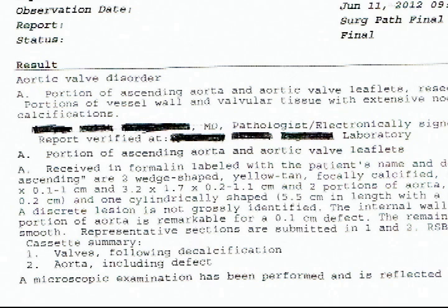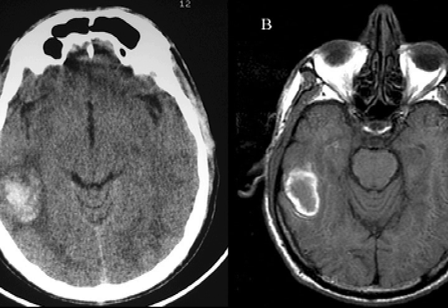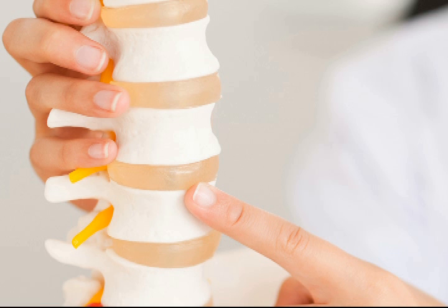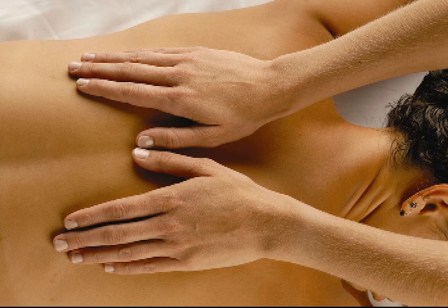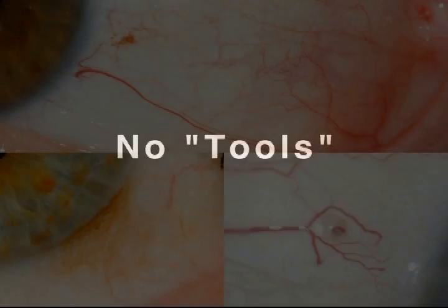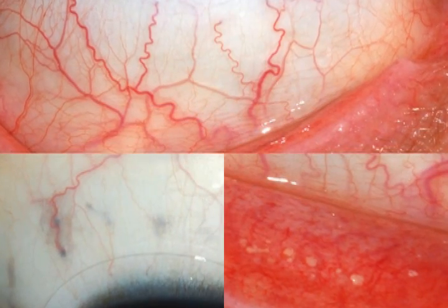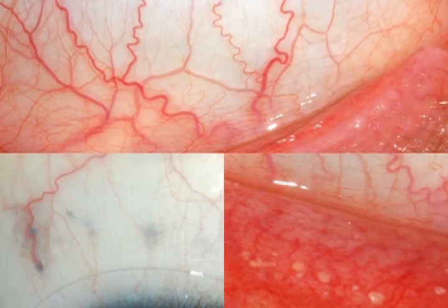Data sources include blood tests, surgery reports, MRI, X-ray and CAT scans, notes from chiropractors, acupuncturists, massage technicians, and so on. Of the many eye markings — lines, colors, gels, and so forth — some are more easily seen than others.